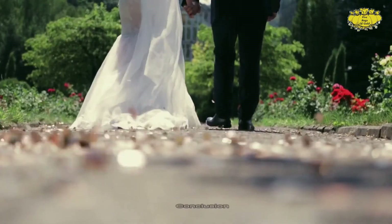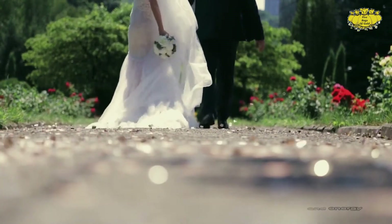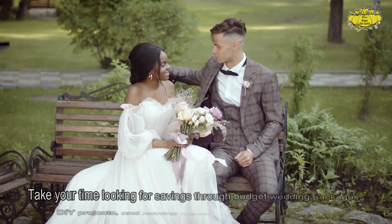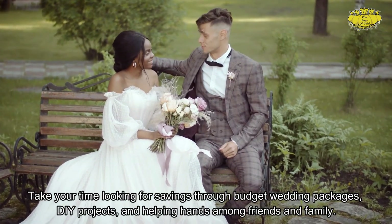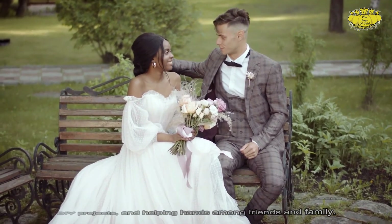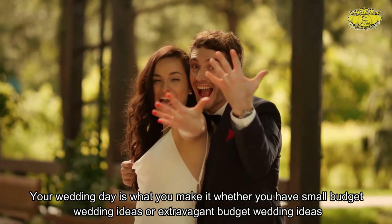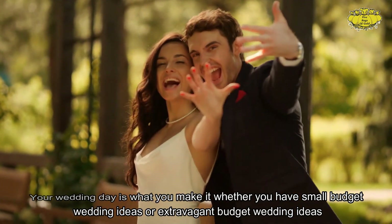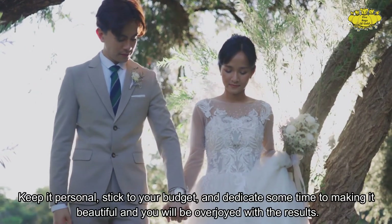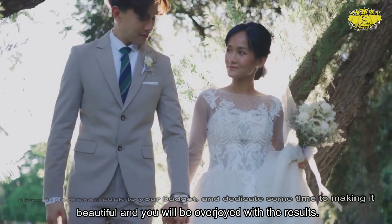In conclusion, understanding how to budget for a wedding requires time and energy, but like all good things, it is worth the end result. Take your time looking for savings through budget wedding packages, DIY projects, and helping hands among friends and family. Your wedding day is what you make it, whether you have small budget wedding ideas or extravagant ones. Keep it personal, stick to your budget, and dedicate some time to making it beautiful, and you will be overjoyed with the results.